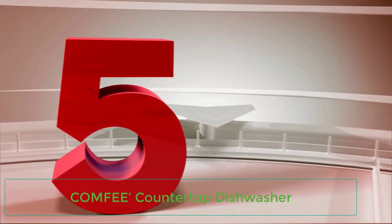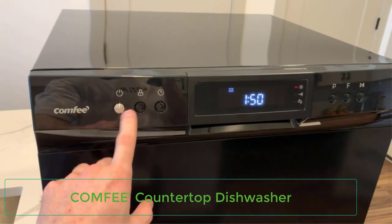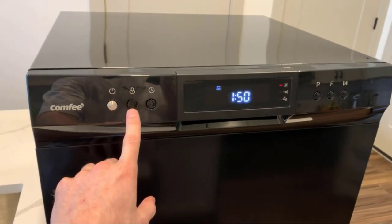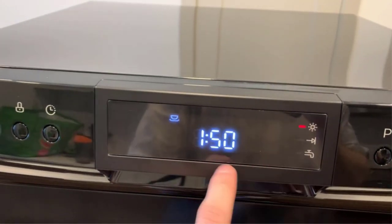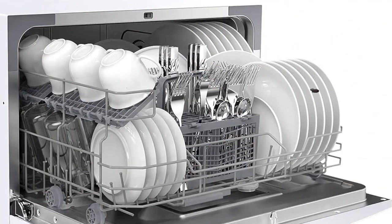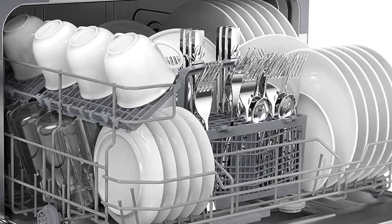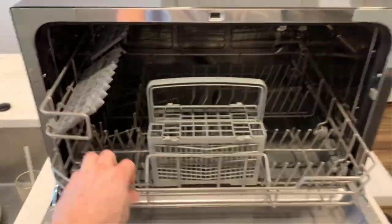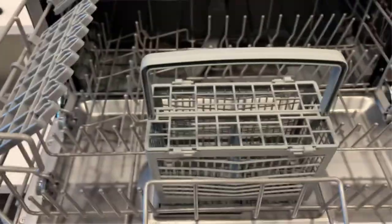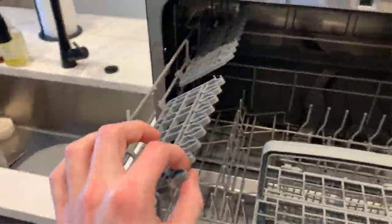Number 5: Comfy Countertop Dishwasher. The Comfy Countertop Dishwasher is the best countertop dishwasher for anyone on a budget, but that doesn't mean it skimps on features or the number of dishes that can be washed. The Comfy Countertop Dishwasher measures 20.6 inches deep, 21.6 inches wide, and 17.2 inches high. It's not as compact as other dishwashers on our list, but its size means that it can fit 6 place settings, making it a good choice for couples or small families.